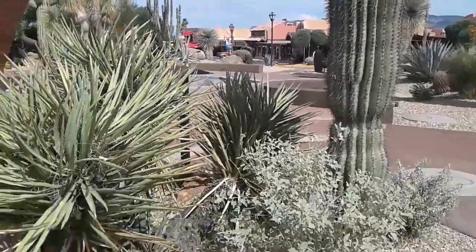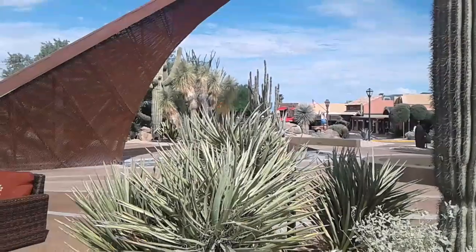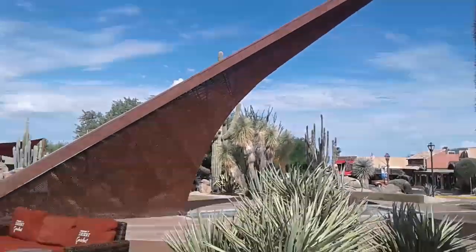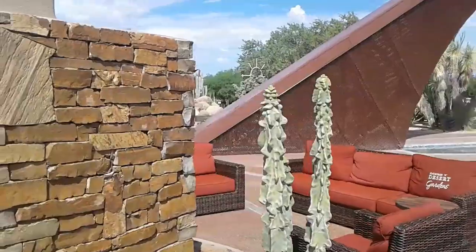Some things just don't lend themselves well to still photos, so I'm shooting a video clip here of what is called the Carefree Sundial. It's a huge sundial called the Carefree Sundial because it's in the town of Carefree, Arizona.